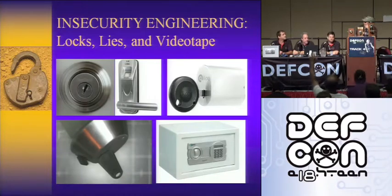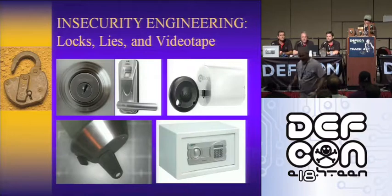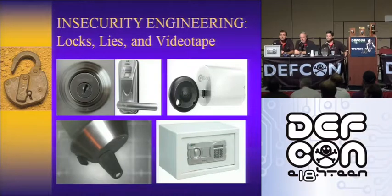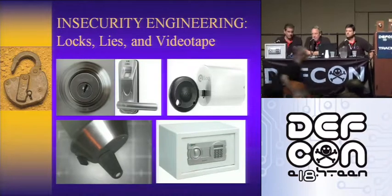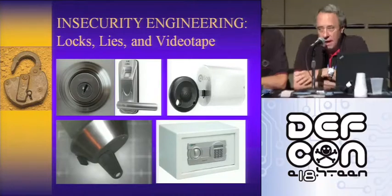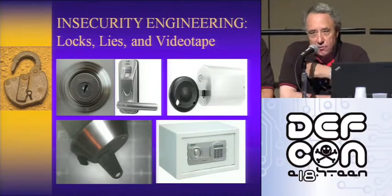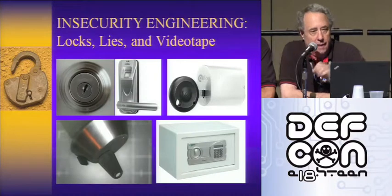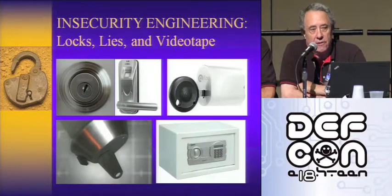We've got here security.org and it's about security engineering. This is Matt Fidler and Tobias Blusmanis. We're going to talk today about locks and insecurity and some real problems.